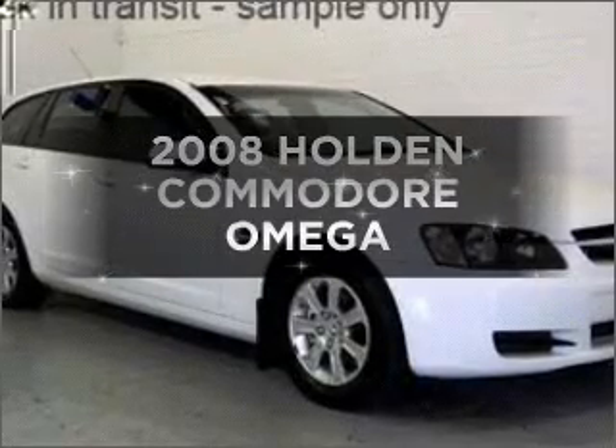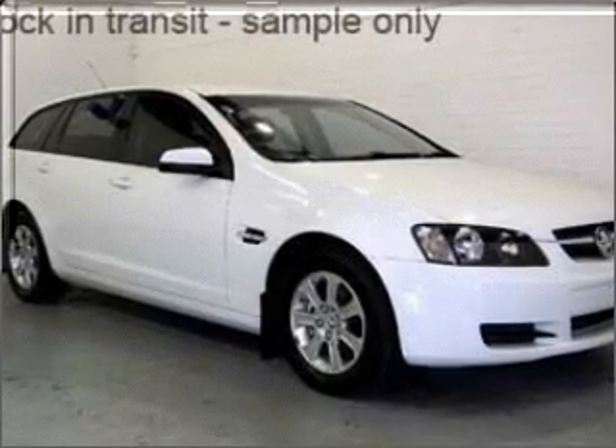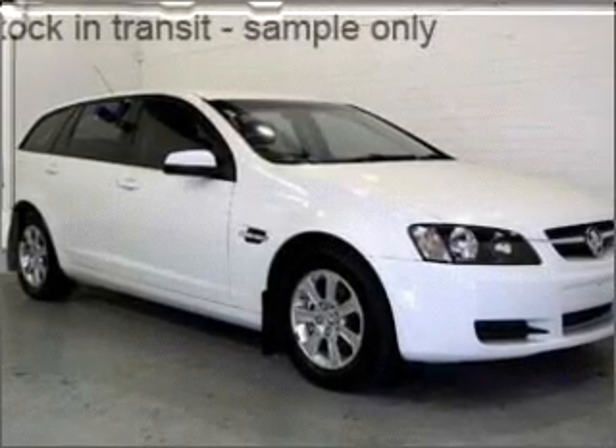Searching for a 2008 Holden Commodore? Travel the roads in style and comfort in this great vehicle.